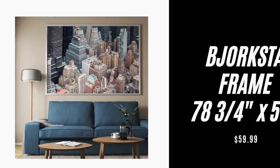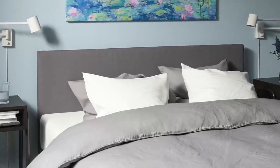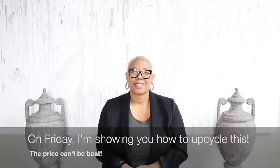Item number six is my new favorite Ikea item — it is the Bjorksta frame. All the names are on the screen and everything will be in the description box. I love this frame not only because it's massive — it's about 73 by 55 inches — and the frame is only $60, with the artwork at $40. So you're getting the biggest artwork imaginable for an amazing price. Be sure to watch Friday's video because I'm going to show you how to upcycle that piece and make it look like art you bought for thousands of dollars.